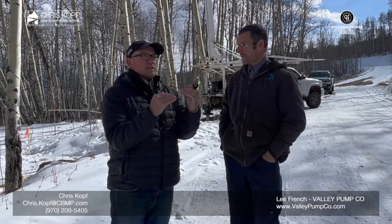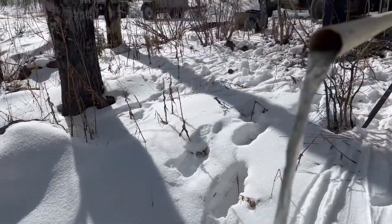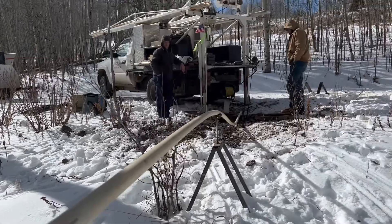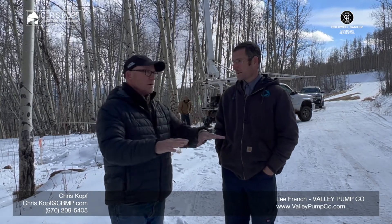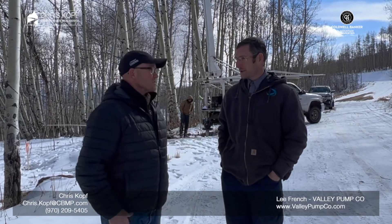As far as productivity, what are the different options for people based on the flow? You want to design your system based on that flow. If you've got a two or three gallon per minute well, you're going to need a system. We've definitely seen a lot of homes in the Crested Butte area — rural areas that might have one, two, or three thousand gallon cisterns in the home. They treat the water, it pulls from the cistern, the well replenishes the cistern, and it goes through the filtration system.